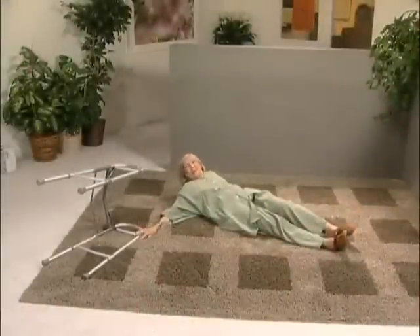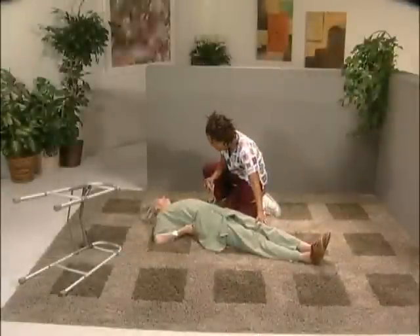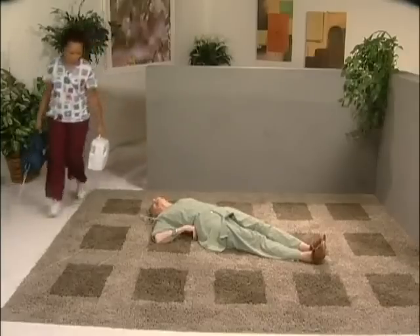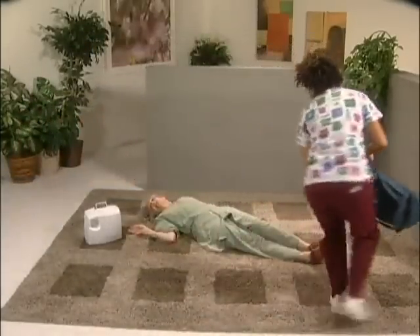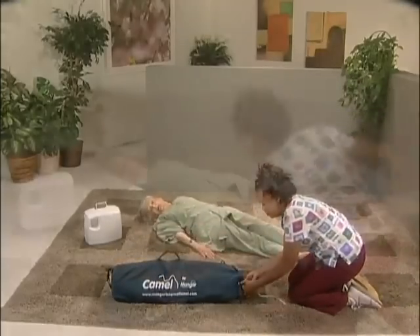In the following scenario, someone has fallen and been found lying on the floor. The carer has determined that no injury has been sustained, but the person cannot rise from the floor unassisted and the CAMEL is required. The following demonstration gives an example of how to use the CAMEL for a fallen, uninjured person. The carer talks to the person, reassuring them and telling them what they're going to do.